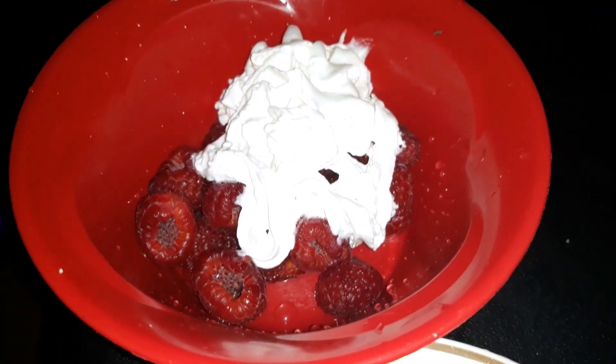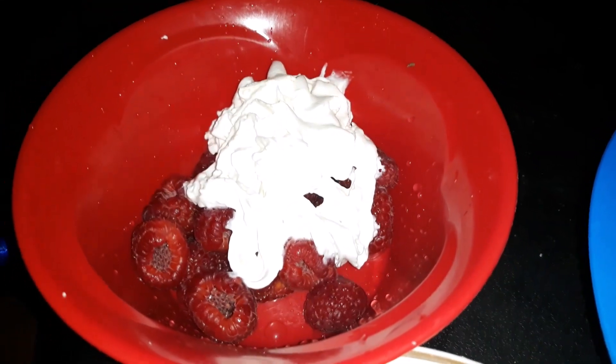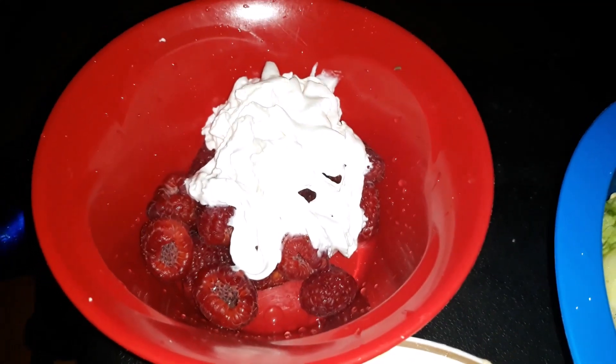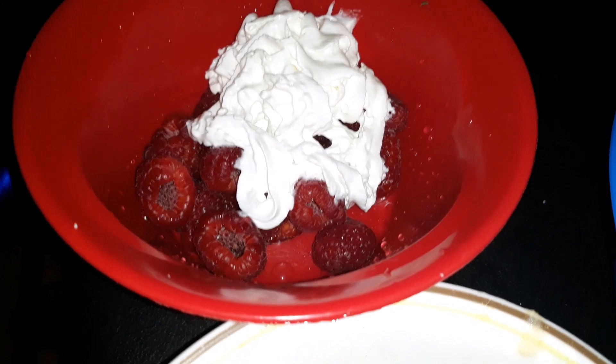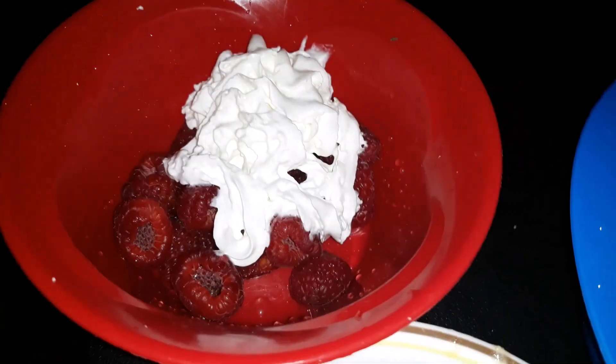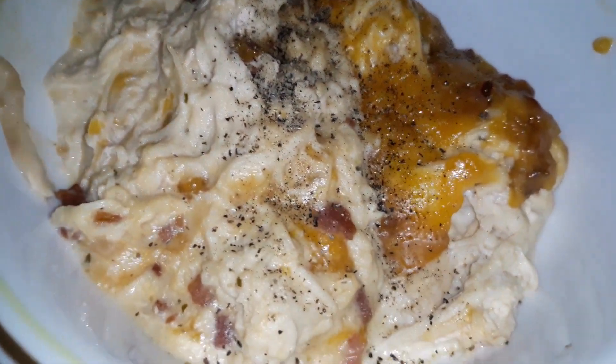...not cream cheese, what is it? Cool Whip? No — heavy whipping cream, yeah, whatever that's called in the spray can. Oh my god, what's it called? Whipped cream! Oh my god, I can't believe that. Anyway, this is gonna be my dinner for today, so I'm very very excited.